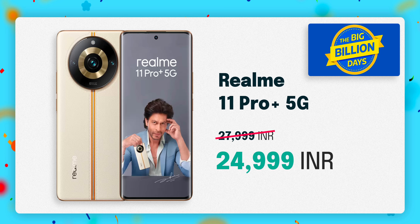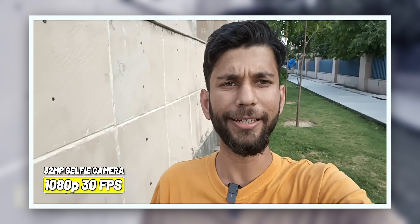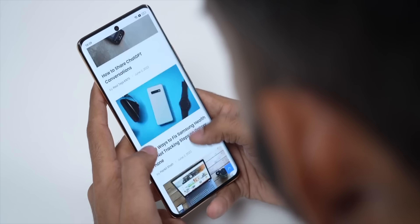Lastly, we have the Realme 11 Pro Plus, which is exclusive to Flipkart. It usually sells for around 27,999 but during the BBD sale it will be available for 24,999. We have already covered this phone in a very in-depth video which you can watch after this one. There are two really cool things about this phone: first, you get a 200MP main camera with quite good photos, plus a 32MP selfie camera. Second, it starts at 256GB base storage, which is really good for this price range. The build quality is pretty premium — you get a vegan leather back and a 120Hz curved AMOLED display. Overall for the price, it's a good phone.